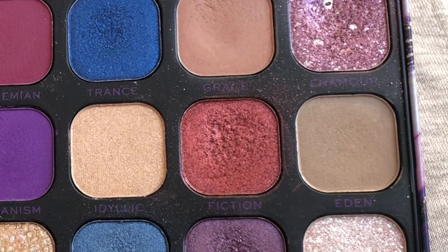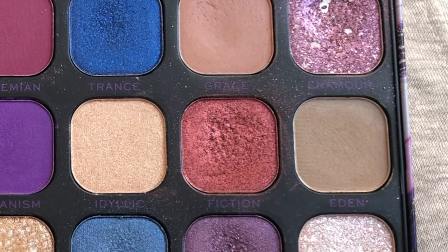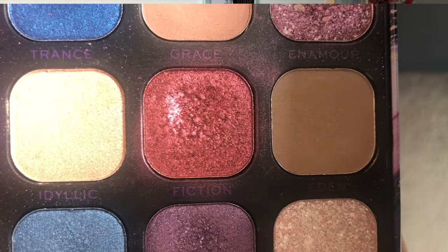This next palette is the Revolution Forever Flawless Utopia palette and there are two shades I've been working on. The first one is Fiction — I had two previous uses on it and I've used it an additional five times since my last update, making for a total of seven uses. There's a nice disturbance starting to form and I'm very confident I can hit pan in this quite soon. I actually paired it with Obsess a couple of times and I really liked that together.